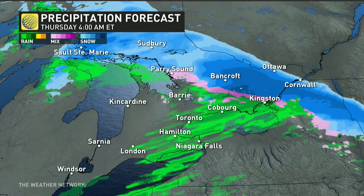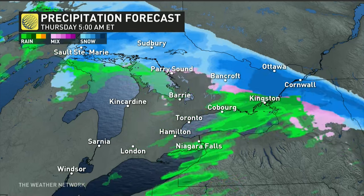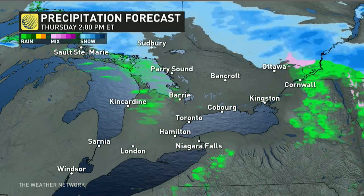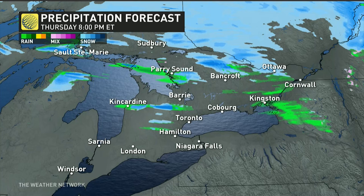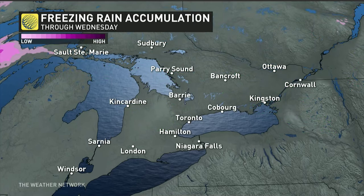Much the same will be happening in Kingston up the 401. Ottawa starting as snow pre-dawn, you might go over to some freezing rain or ice pellets, but you're going to be staying right near that freezing mark by Thursday afternoon. Maybe some bands of snow coming off of Georgian Bay and the Huron shores for the usual snow belts.